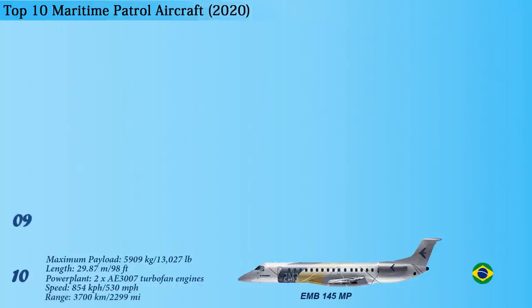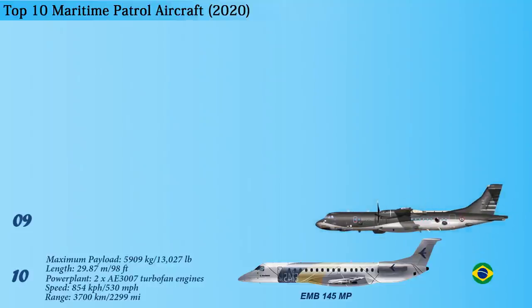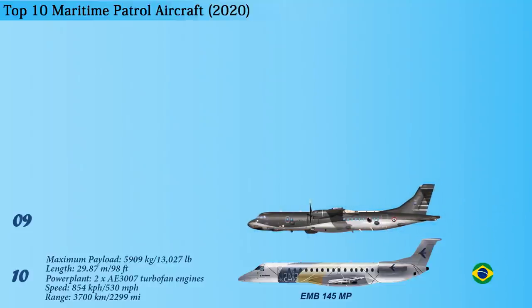At number 9, we have the ATR-72MP. The ATR-72MP is a twin-engine turboprop short-haul regional airliner developed and produced by Alenia Armaci of Italy. The aircraft is primarily deployed in surveillance and reconnaissance, maritime patrol, and SAR missions. The maximum payload capacity of this aircraft is 7,500 kg and it has a length of 27.17 meters.